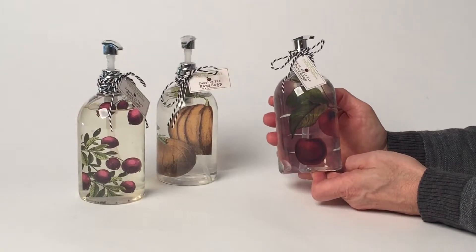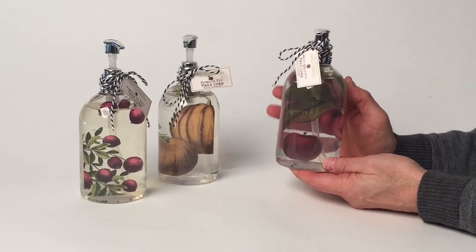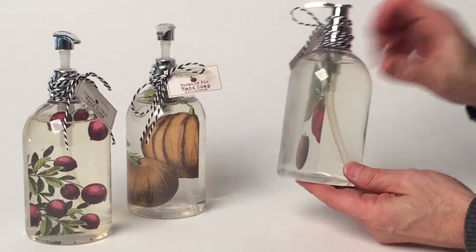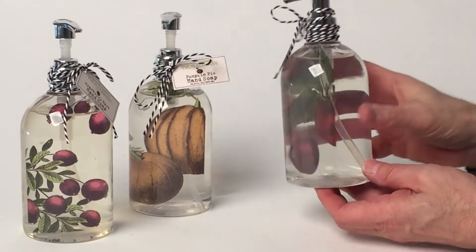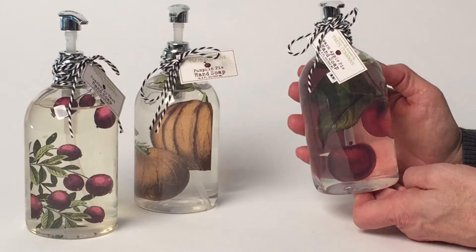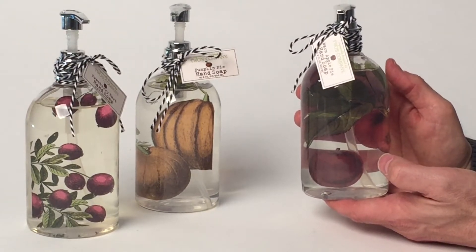We've always done so well with our hand soaps. They really are great quality and they have a wonderful scent to them. They come here in the bottle, and inside is actually the film that creates the beautiful effect. What a really nice way to dress up a guest bathroom or a bathroom in general. Three flavors.